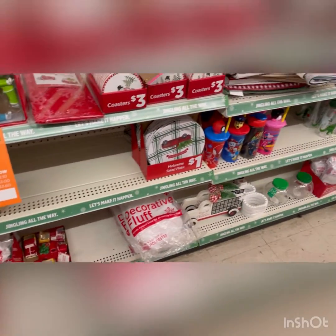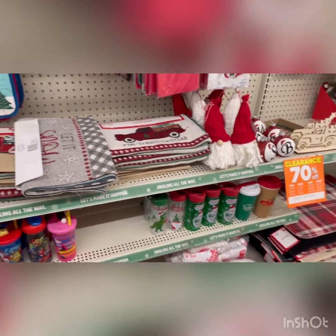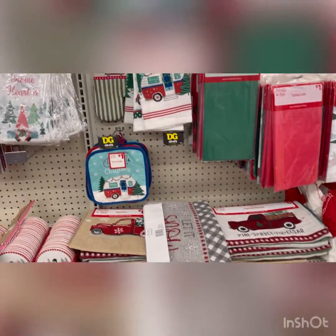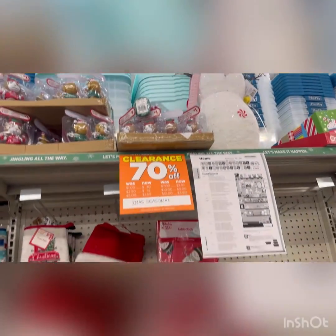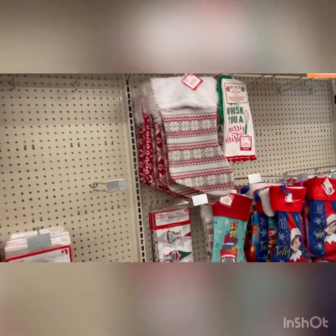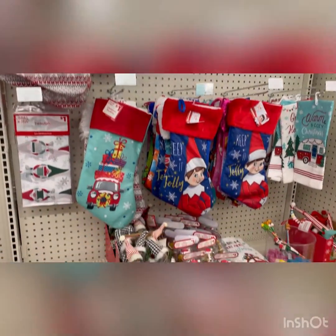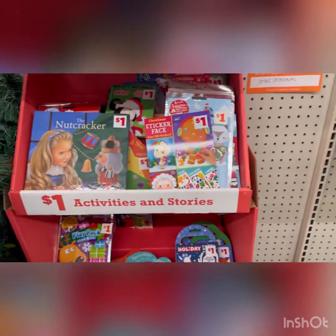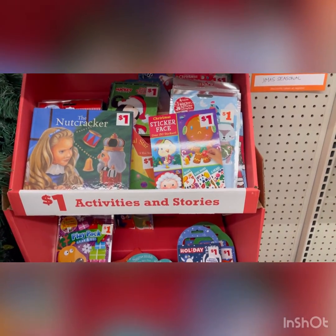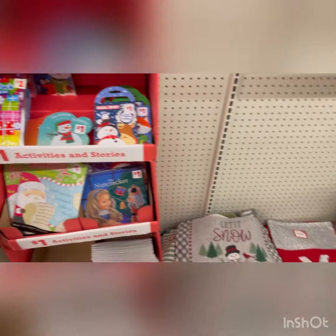Little decorative fluff, the little placemats, the little gnomes that they had, the towels — 70% off, come on. Stocking stuffers — look at that — the stockings, and they're cute too, with that little elf on shelf, the mat on the bottom, 70% off, good price. And look at that nutcracker, the little books and the stickers for little kids — $1 and 70% off.